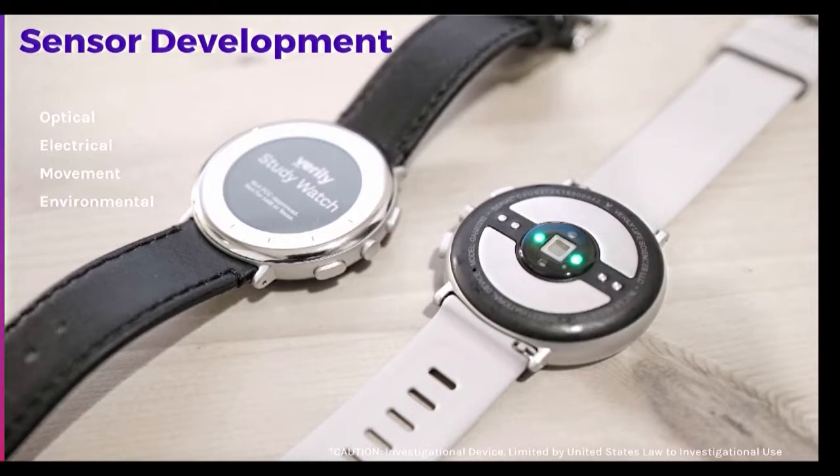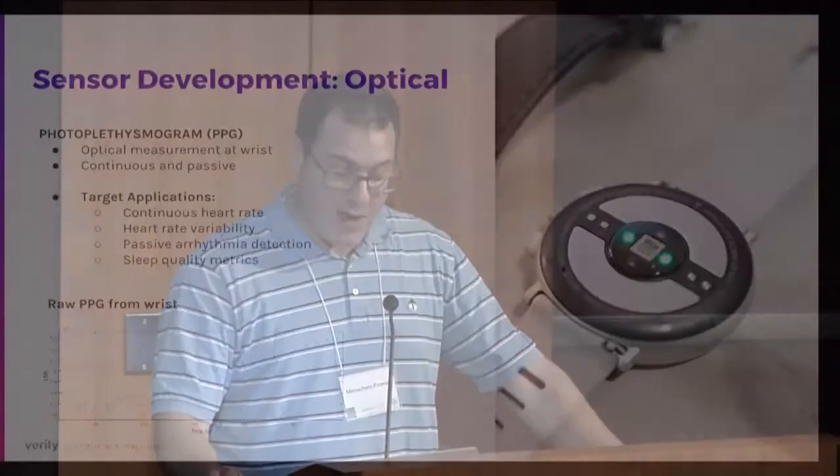So what are we actually measuring with the watch, and why is it useful for clinical studies? We developed a number of sensors including optical, electrical, movement, and environmental sensors. One optical sensor is the PPG — the photoplethysmogram — which allows you to measure pulse rate continuously at the wrist and look at sleep quality metrics. Pulse rate is what we're most interested in for the Aurora study of post-trauma.